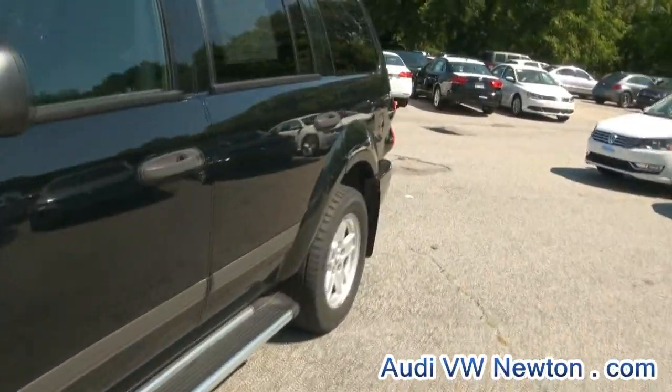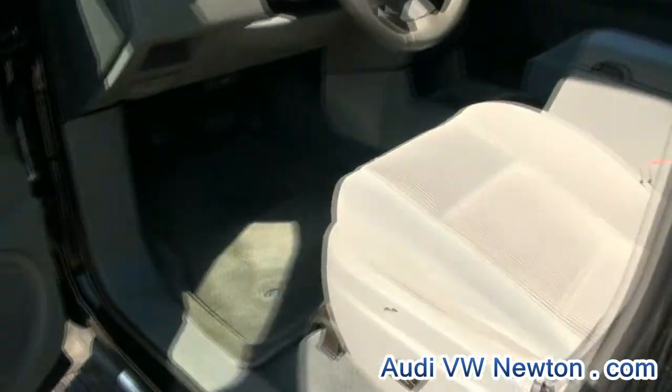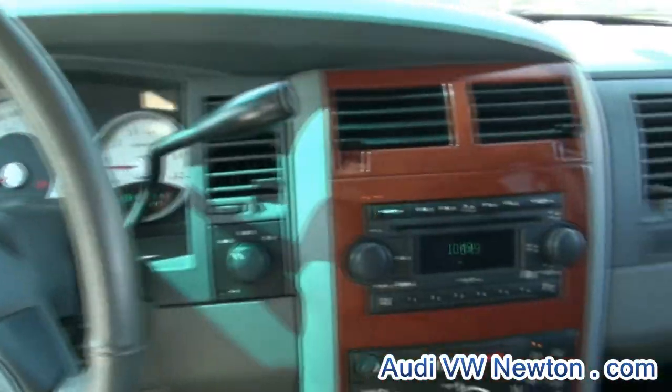Good inspection until February 2013. 53,000 miles. Let me show you that remote before we forget.